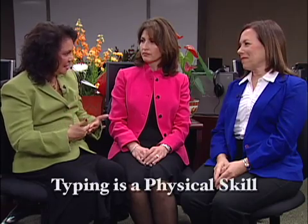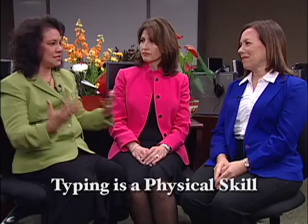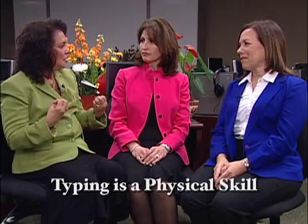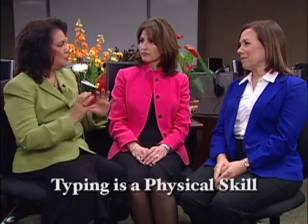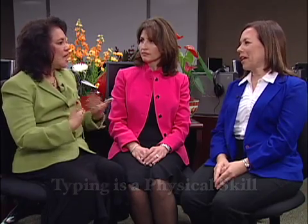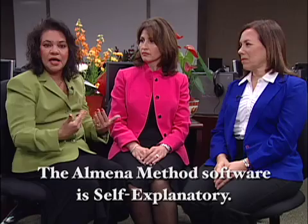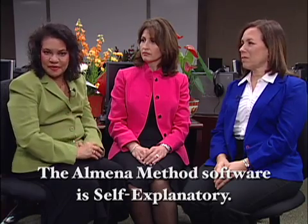It doesn't matter what age group, because typing is a physical skill. It's like basketball or running — you have to get excited. That is what you do in order to get good results. The software is very easy. If you have a projector, you can show the entire keyboard on the projector for a group. If you're teaching just one or two students, you can let them use an earphone and follow the instructions.